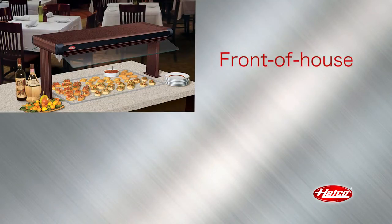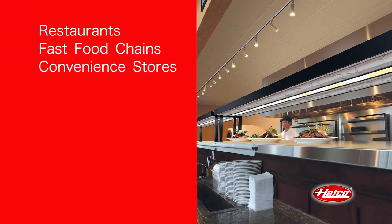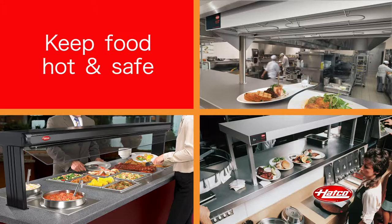Designed for both front and back of house, they are used by all segments of the food service industry, from restaurants, fast food chains, and convenience stores to hotels, hospitals, schools, and more. They can be installed in chef counters, server pickup stations, or buffet areas with two major goals: to keep food hot and to keep food safe.